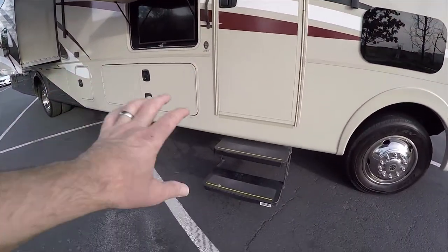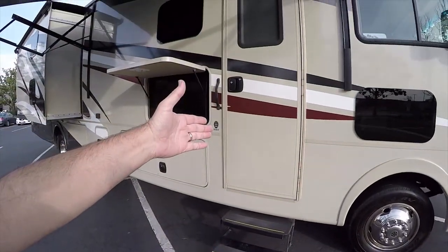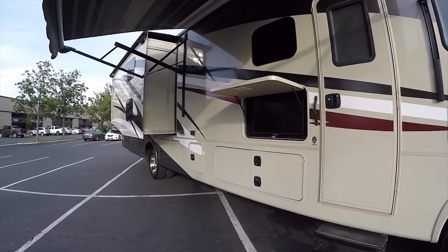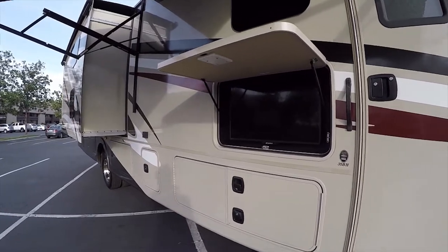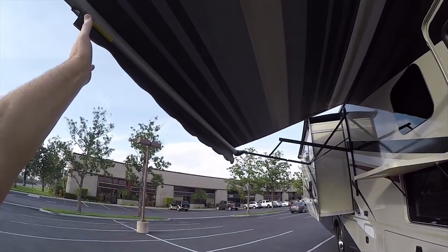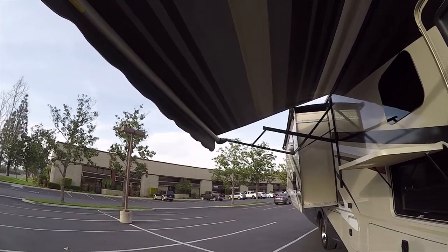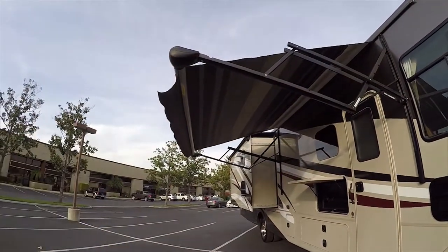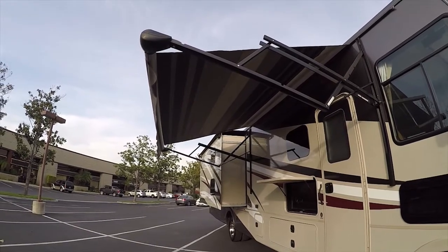It's got electric double steps — at the campground these two steps pull out and stay out even with the door closed. There's a switch inside to fold them up when you're in a parking lot. The awning is also fully electric — the old awnings required two sticks and levers and knobs, but not this one. You just go inside, hit the button, and the awning rolls right out under electric power. When you're ready to go, hit the switch and it rolls right up and folds itself away.